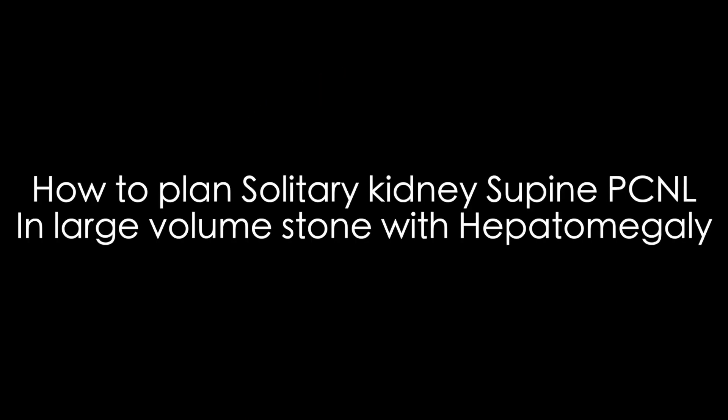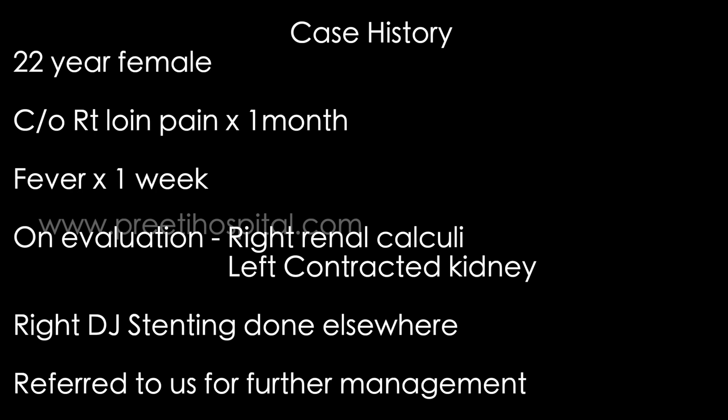This is a case of solitary functioning kidney, supine PCNL planning when there is large volume stone with hepatomegaly. The patient is a 22-year-old young female presenting with right loin pain and fever for one week. She has right renal calculi and a left contracted kidney of unknown reason. Right-side stenting was done outside and she was referred for further management.